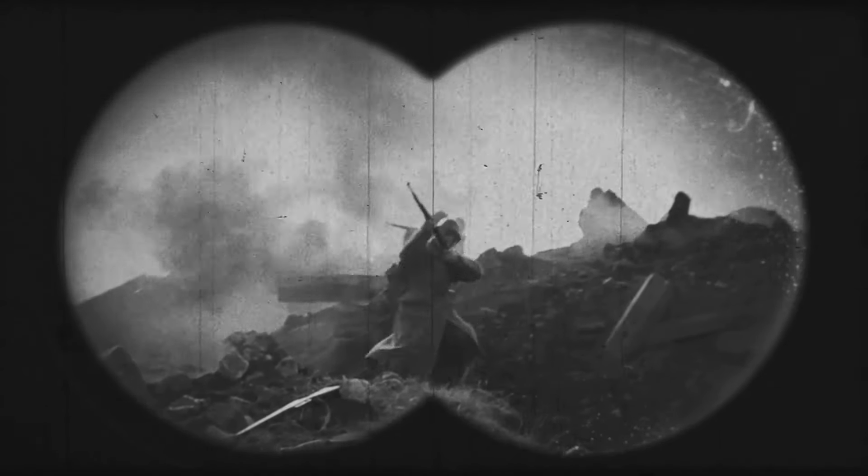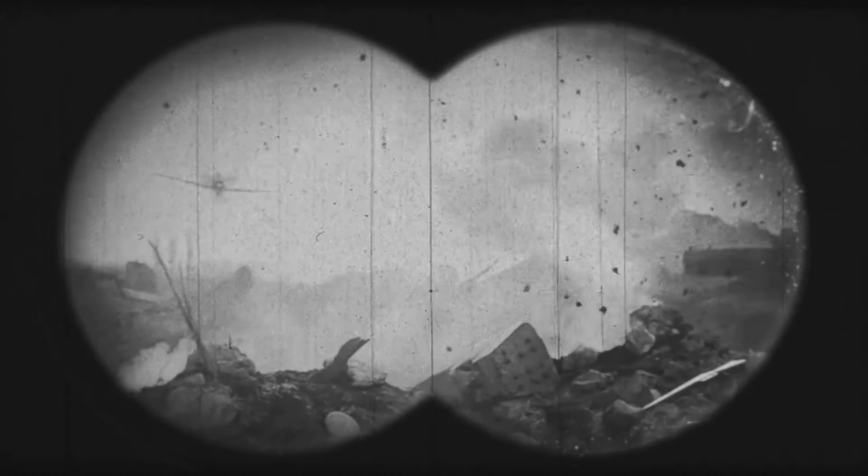The result was catastrophic. The mines caused extensive damage to the Allied fleet, sinking several ships and severely damaging others. The loss of life was considerable, but perhaps even more significant was the psychological impact. The mines instilled a deep-seated fear in the sailors, a fear that every wave could conceal a deadly threat. The Ottoman Empire had turned the tables on the Allies. Their naval superiority, their state-of-the-art warships, their seasoned sailors all seemed powerless against the simple, unassuming naval mine.